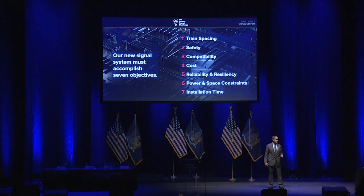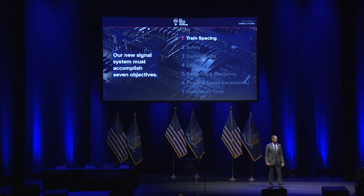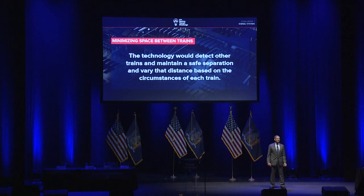First, train spacing. The signaling technology, whatever we move towards, must minimize the space between trains, thus maximizing the number of trains the MTA can put on a track at once. The technology would detect other trains and maintain a safe separation, varying that distance based on the speed and position of each train.